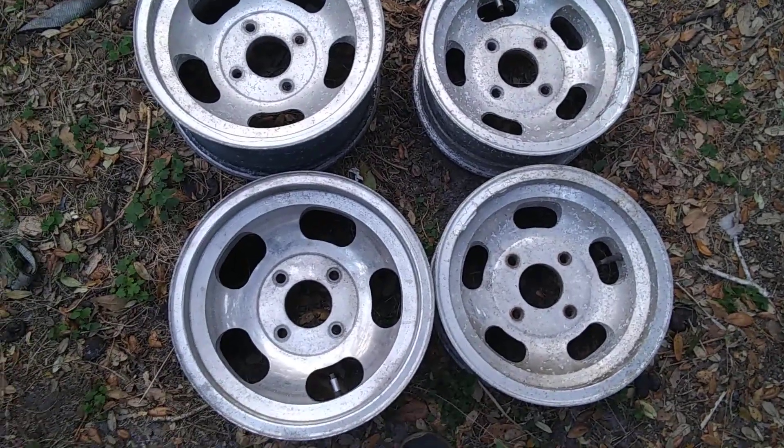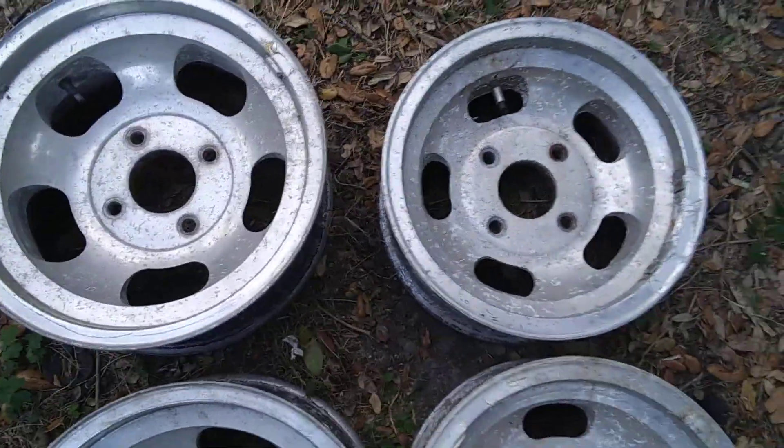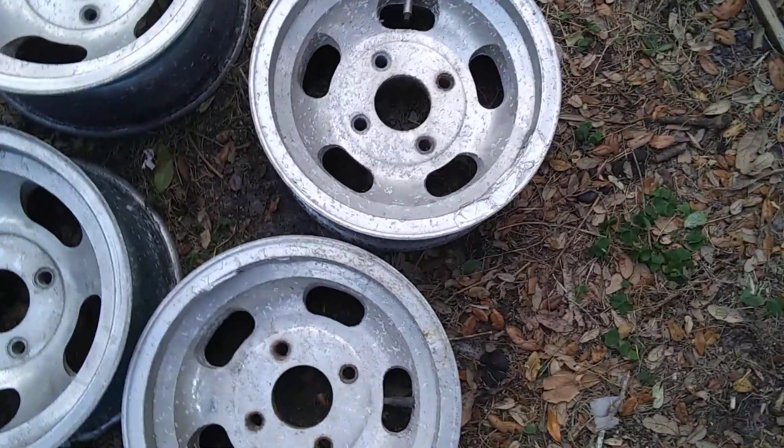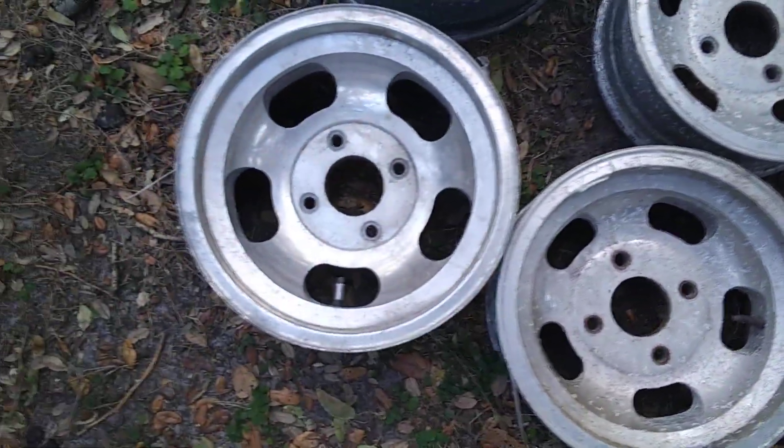Got some really rare aluminum slot wheels. They're four lug for a VW. I'm getting ready to sell them.